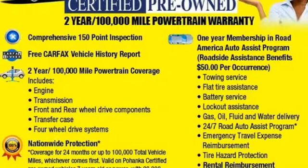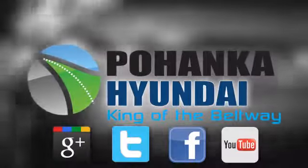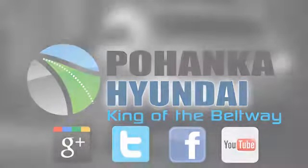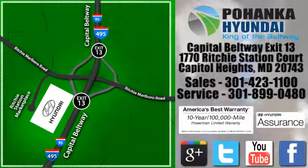Find out for yourself when you stop by for a test drive. Visit Pohanga Hyundai, King of the Beltway, today. We're conveniently located on the Capitol Beltway at Exit 13, 1770 Ritchie Station Court in Capitol Heights, Maryland.